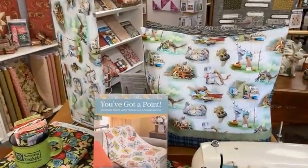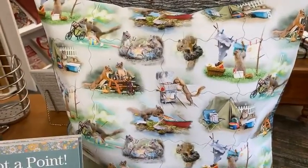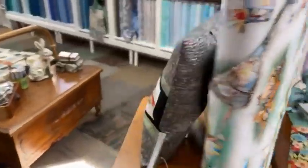The squirrel fabric you see here in the background is called The Secret Life of Squirrels, apparently based on a cute children's book as well. We figure it's what the squirrels are doing at your cottage when you're not there.